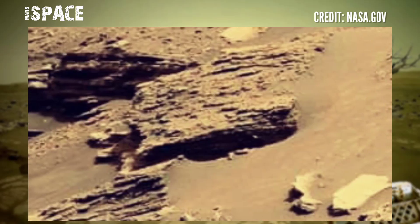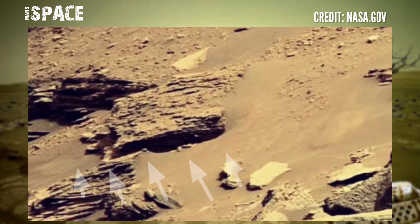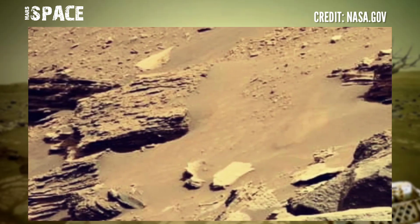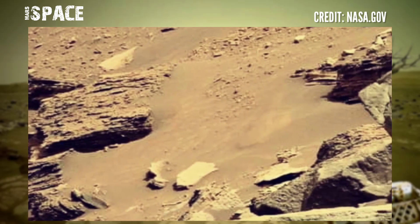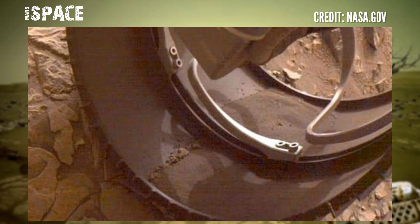It looks like fossils of an animal — a possible Martian fossilized animal, or just an ancient rocky structure resembling an animal. What are your ideas about it? Let me know in the comments.